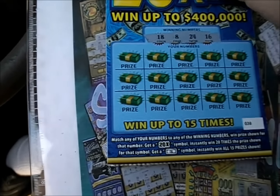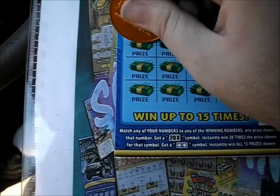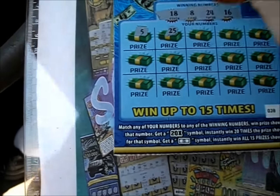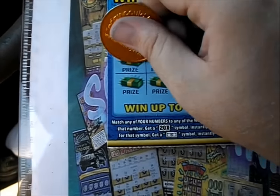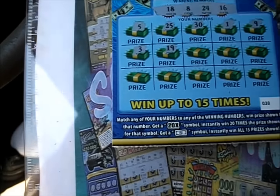Put that over — 18, 8, 24, and 16 are the numbers. There's a 5 and a 25, a 30, a 1, and a 9. There's a 3, a 19.